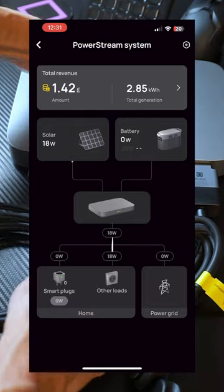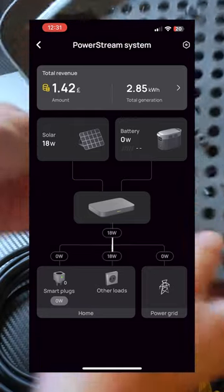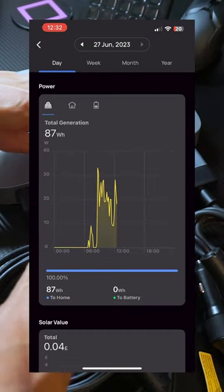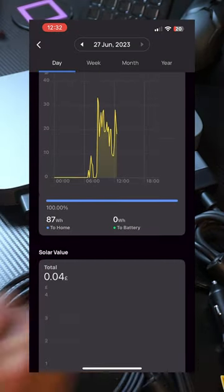What are your thoughts on the EcoFlow power stream device? I'm planning to upload more videos about this unit. Please like and subscribe to my channel.